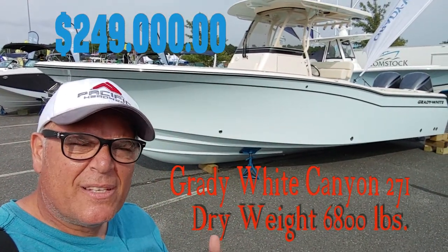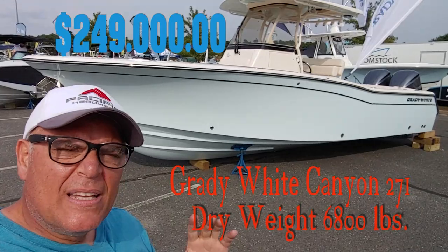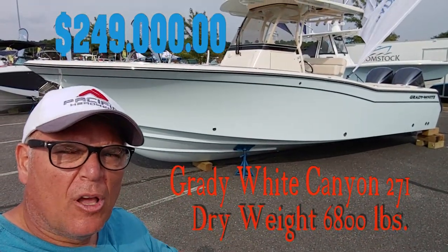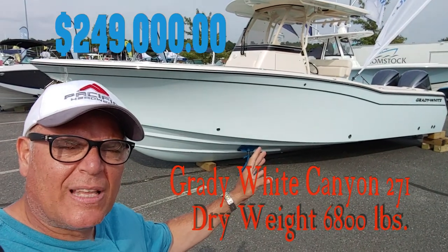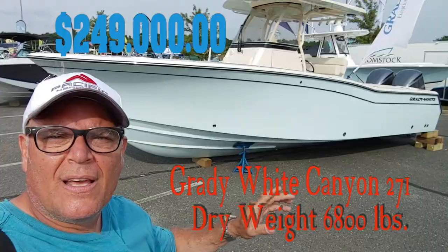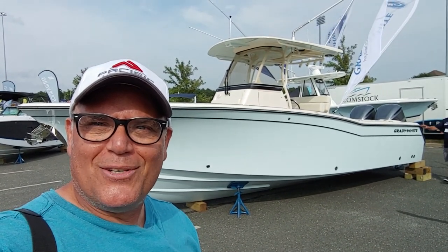Hey guys, Johnny Avanti here and behind me is the Grady White Canyon 27-foot boat. This is a 2,600 pound boat for $209,000. Manufactured resale price is $249,000. So let's go over this boat and see what $209,000 Grady White gets you.